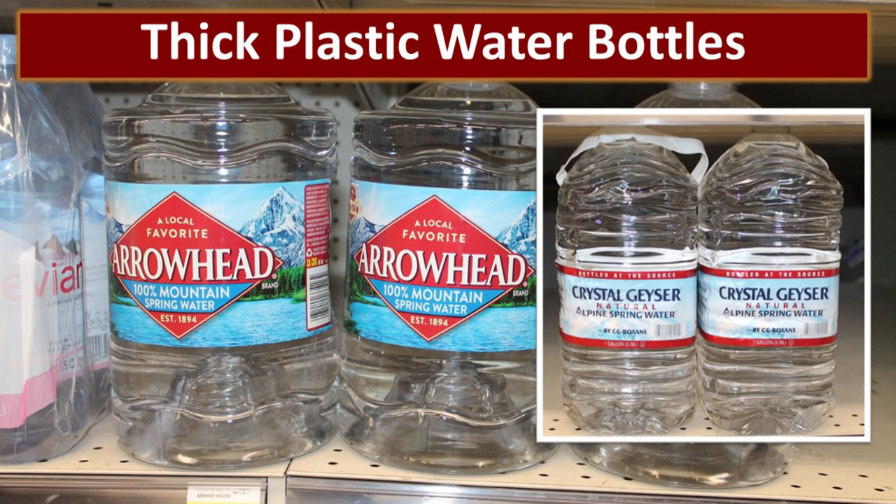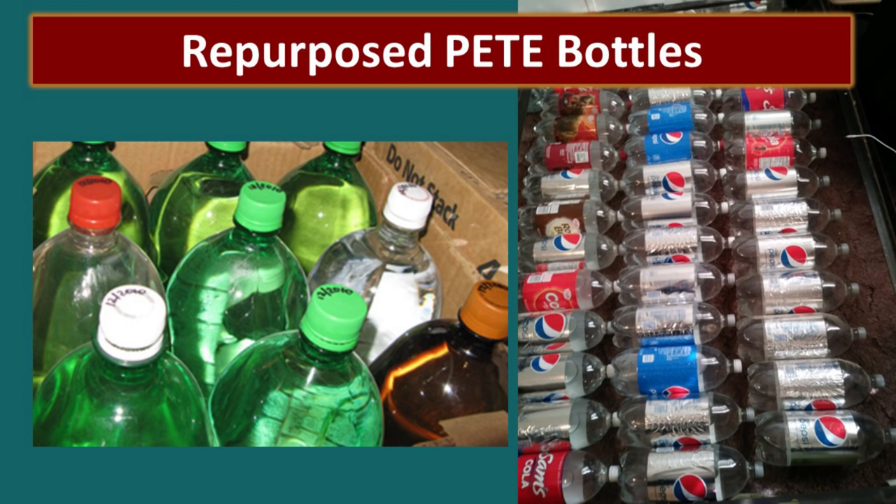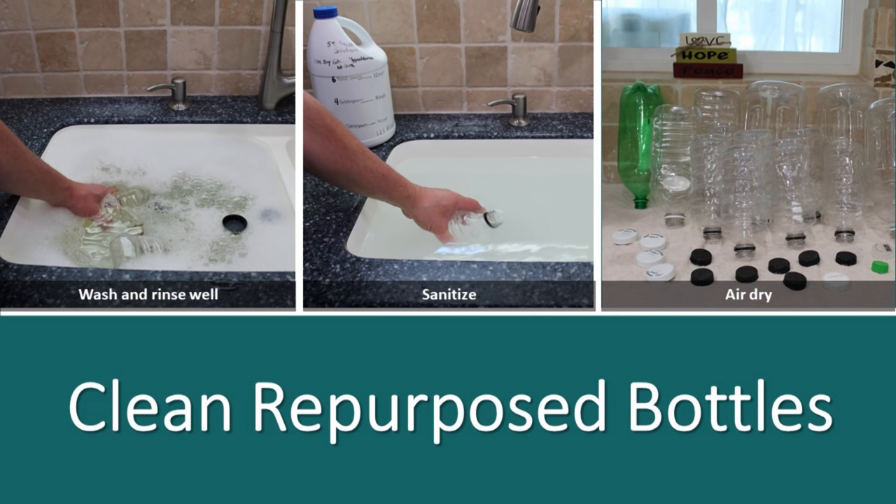Water bottles made of thick plastic such as Arrowhead or Crystal Geyser are both great for long-term storage. We have a friend whose water storage is underneath the beds in her home — she's taken used two-liter bottles, cleaned them out, filled them with water, and stored them under the beds. It's a perfect way to build your water storage without taking up very much room. I like to date the last time those water bottles were rotated so that I can keep track of that.